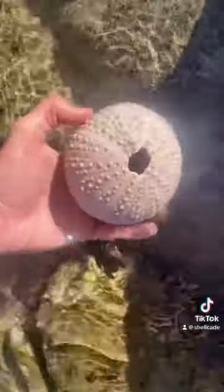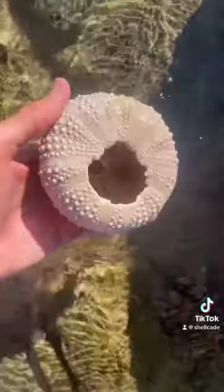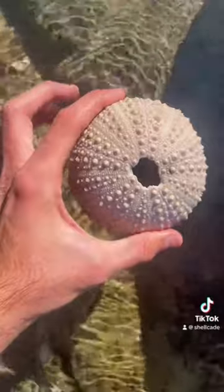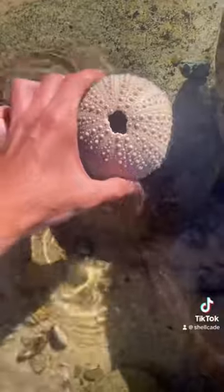Whoa, that's actually a giant sea boob Sputnik urchin. It's absolutely huge — check out all those little sea nipples, that is crazy. Got a really big break in it though, but it is beautiful. The real name for these guys is actually Sputnik urchin, but I like to call them sea boobs. And aren't they just beautiful, look at the colour.